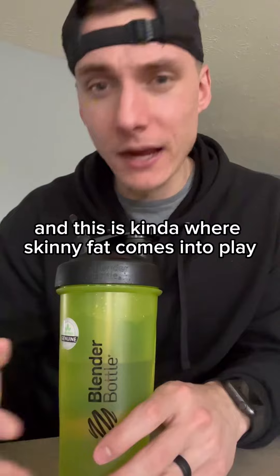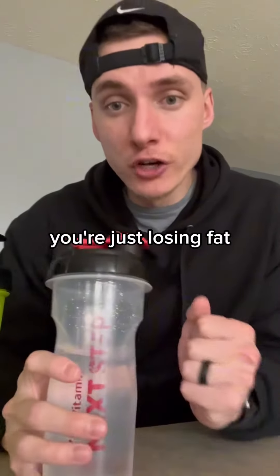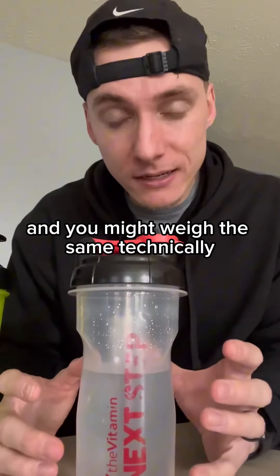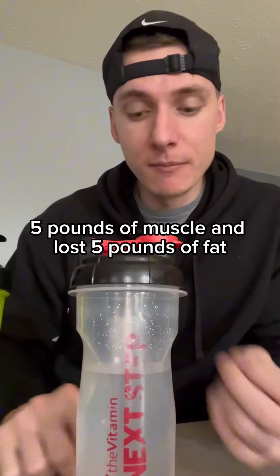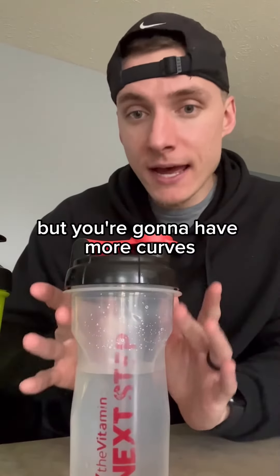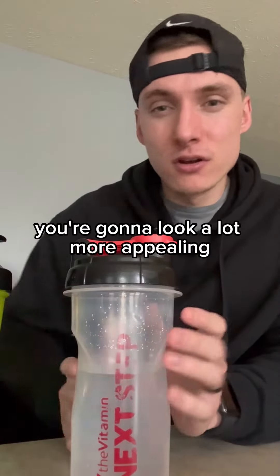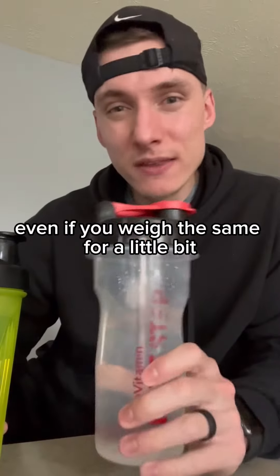And this is kind of where skinny fat comes into play. However, with fat loss, you're just losing fat and you might weigh the same technically, because maybe you've built five pounds of muscle and lost five pounds of fat, but you're gonna have more curves. You're gonna be more defined. You're gonna look a lot more appealing, even if you weigh the same.